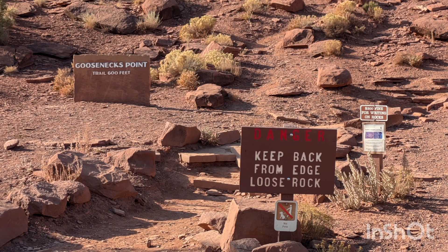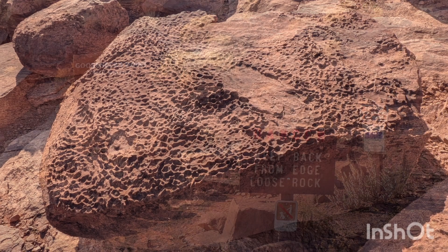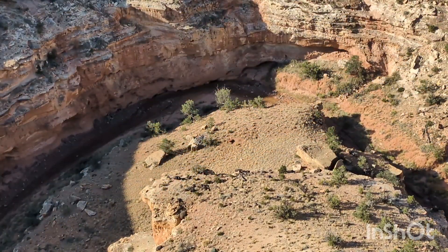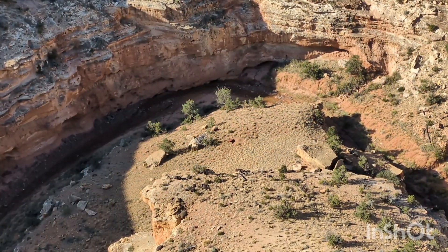We hiked to Gooseneck Point. We're 800 feet above Sulphur Creek, which is a tributary of the Colorado River. The canyon's tight curves are known as Goosenecks.